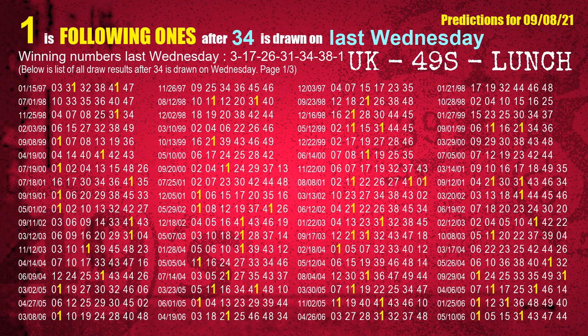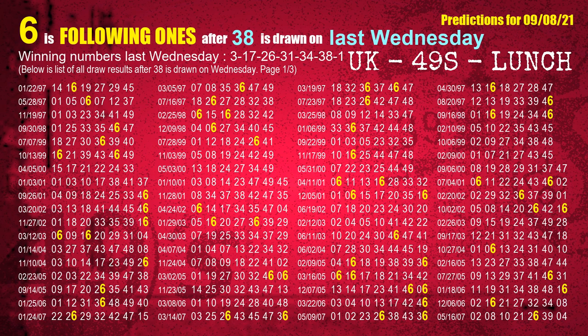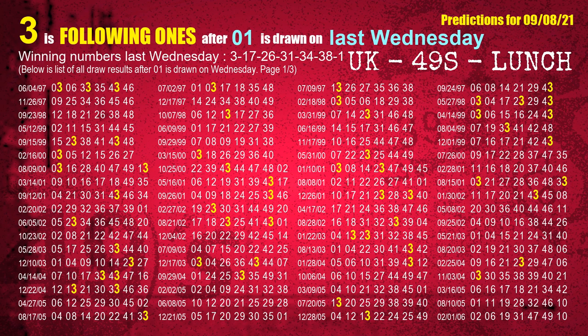The fifth winning number last Wednesday is 34. The most frequently following units digit is 1 when 34 is the winning number on last Wednesday. The sixth winning number last Wednesday is 38. The most frequently following units digit is 6 when 38 is the winning number on last Wednesday. The booster winning number last Wednesday is 01. The most frequently following units digit is 3 when 01 is the winning number on last Wednesday.